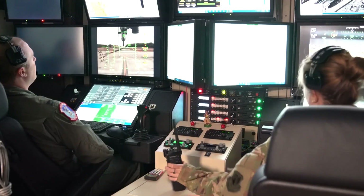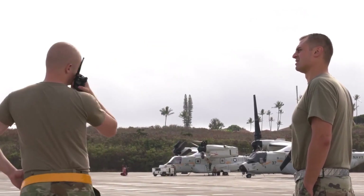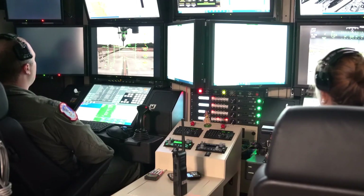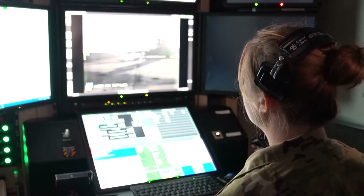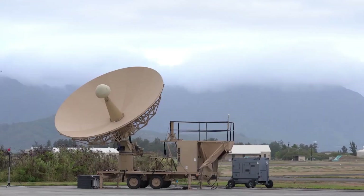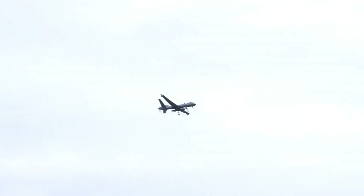As technology continues to evolve, so does the role of UAVs like the MQ-9 Reaper. Upgrades are constantly being developed to enhance its capabilities, including AI-driven systems and improved stealth features. Meanwhile, new UAV models are being designed to complement or even replace the Reaper in the coming decades. One thing is certain — the MQ-9 Reaper has left an indelible mark on the history of military aviation, paving the way for the next generation of unmanned systems.